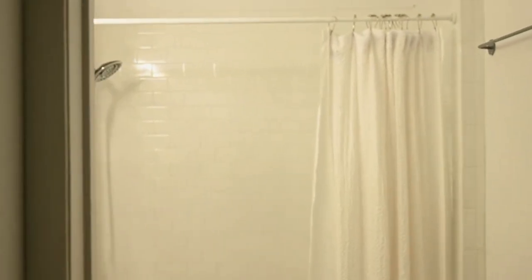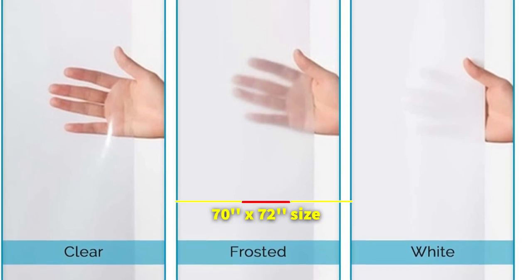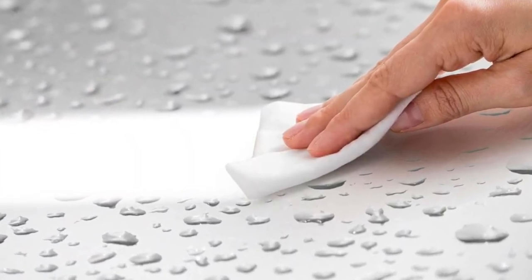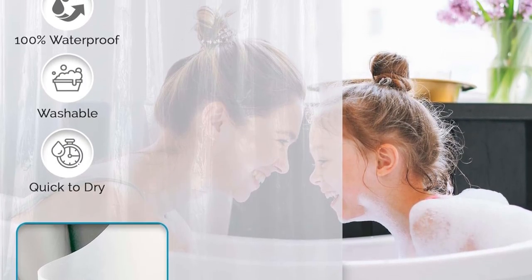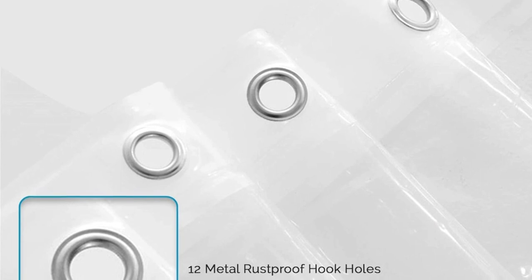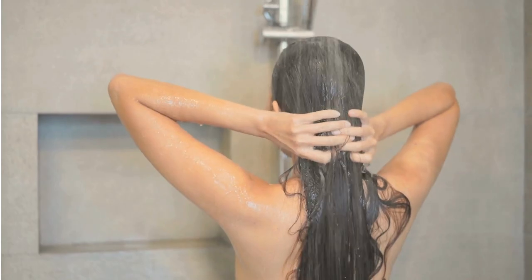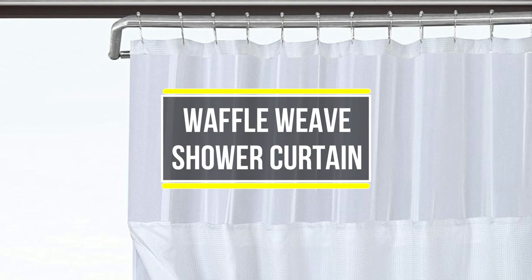The reinforced grommets not only facilitate easy installation but also contribute to the liner's long-lasting strength, ensuring it stays securely in place. The weighted hem is a thoughtful design feature that prevents annoying slipping or sliding during your shower. The standard 70 by 72 inch size makes it a versatile choice for various spaces, from family homes to apartments, hotels, dormitories, and sports clubs. The washable aspect makes it a convenient choice for busy families and individuals, proving its versatility in settings including school showers.